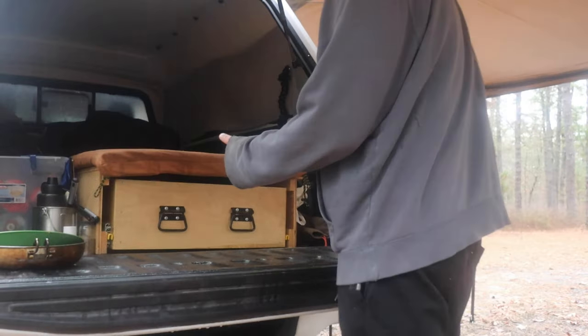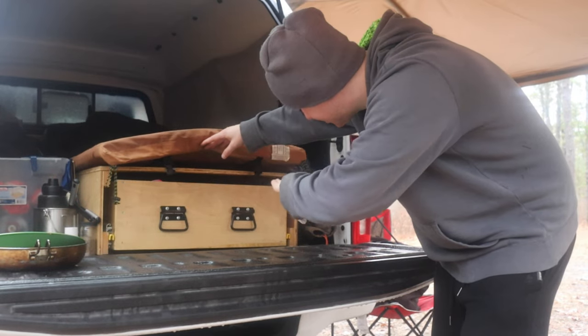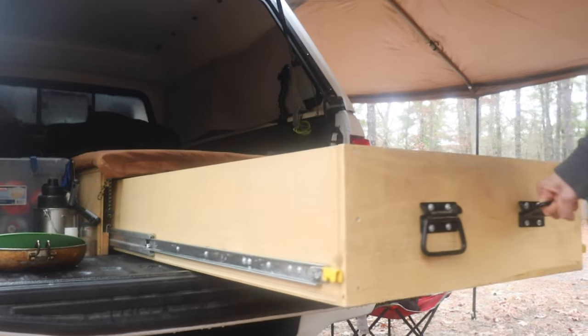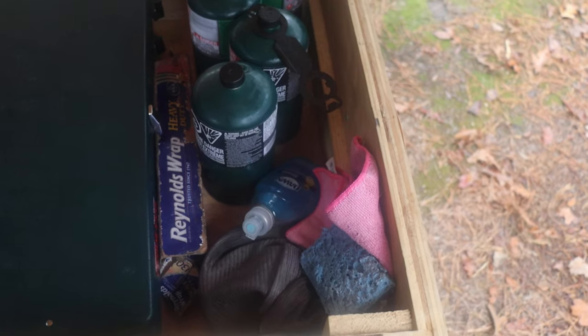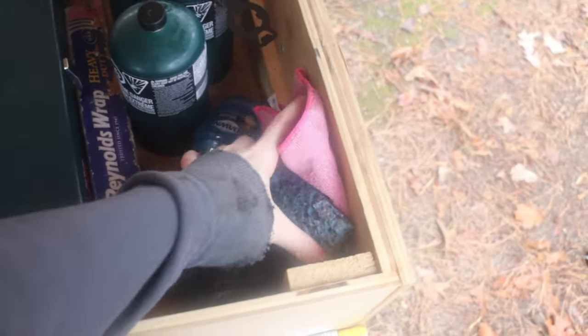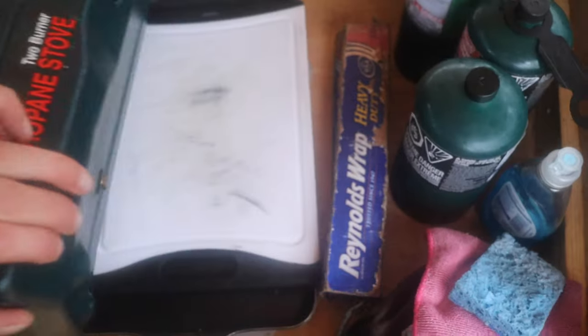Time for the big reveal of the drawer — it's a little lopsided. First we have some propane bottles, aluminum foil, and my cleaning gear: a sponge, a towel, and some dish soap for cleaning. Some utensils and smaller bowls here. Underneath the stove I have my cutting boards and a cast iron griddle that I use from time to time.